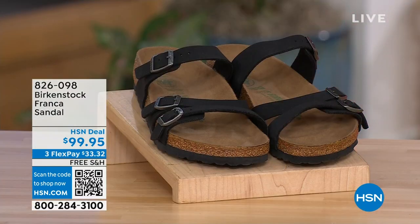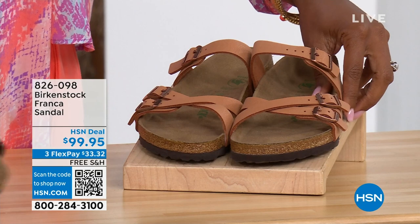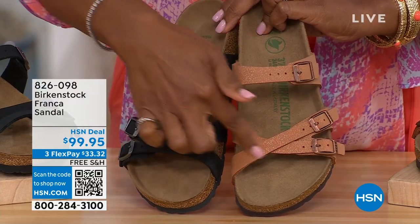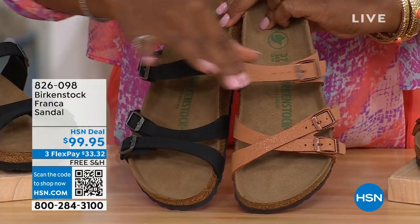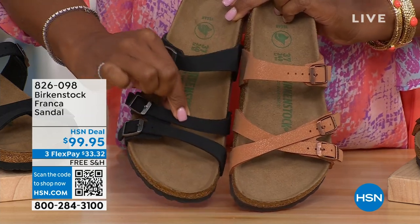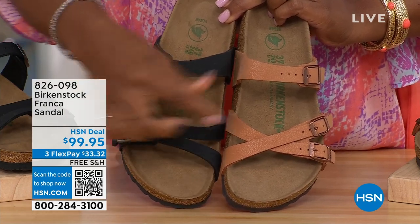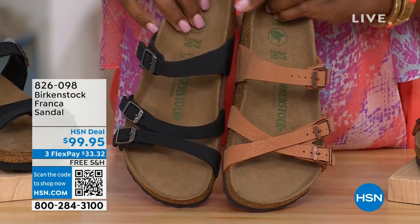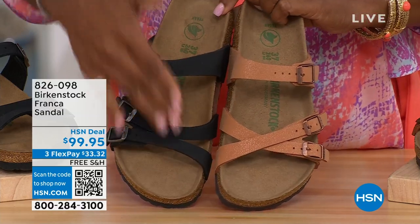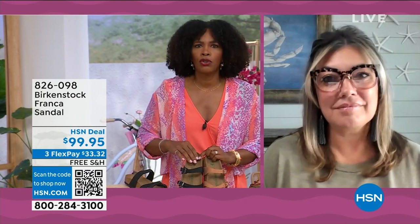Our hour's almost over. We've got to talk about the Franca in black or in earthy pecan. We've got these two colors, and you can wear the Franca in a couple different ways. We've got them crisscrossed here, because all of the buckles are adjustable. Here we crisscrossed in the front; here we wore them to the side — you can change them however is most comfortable for you, or if you just want to change them up.